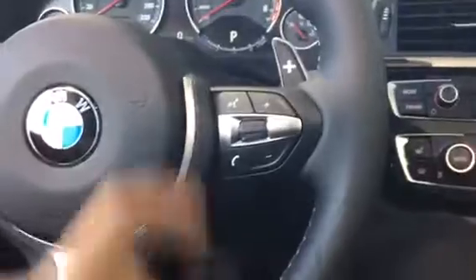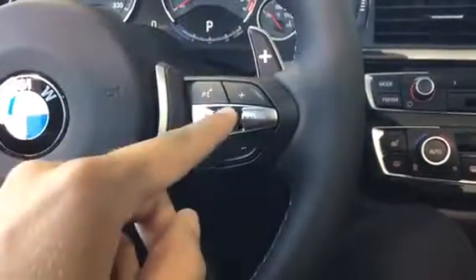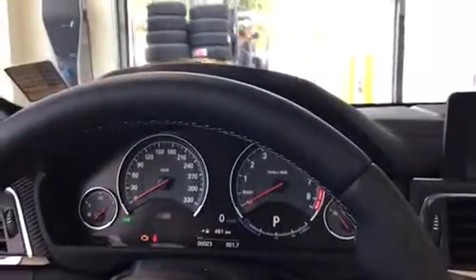On the right side here we have our volume, voice control, volume mode, and telephone. We do have heads up display as well, which isn't displayed right now because the vehicle is not turned on. And of course our M cluster.